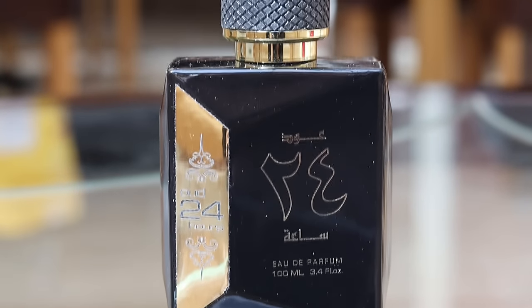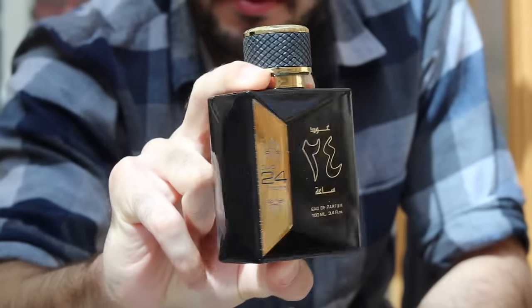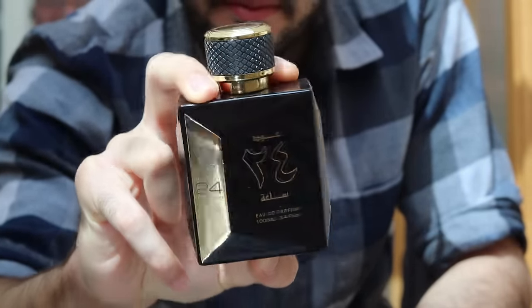Ard Al Zaffaran's Oud 24 Hours. This has no oud in it — it is a Tom Ford Black Orchid clone at one-tenth of the price. It's not as rich or as complex, which I think is actually better; it makes it more easily wearable. So if you want a more easy-to-wear daily scent that reminds you of Black Orchid, go for this. It smells more masculine as well by being more woody in its focus.